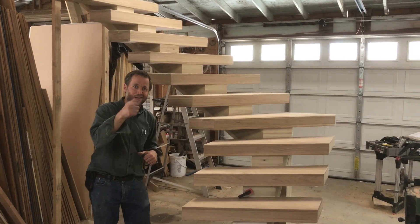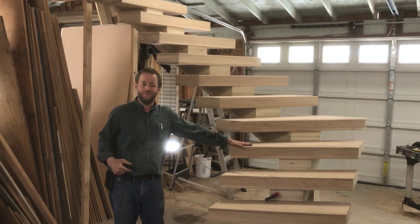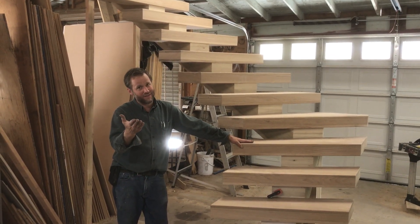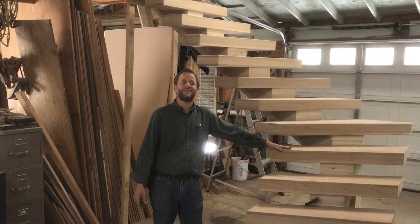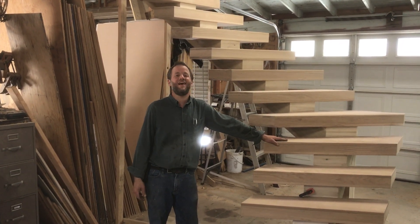I just wanted to show it to you. If you need any kind of custom staircase, just contact me and I'll be happy to help you. Have a great day. God bless you.